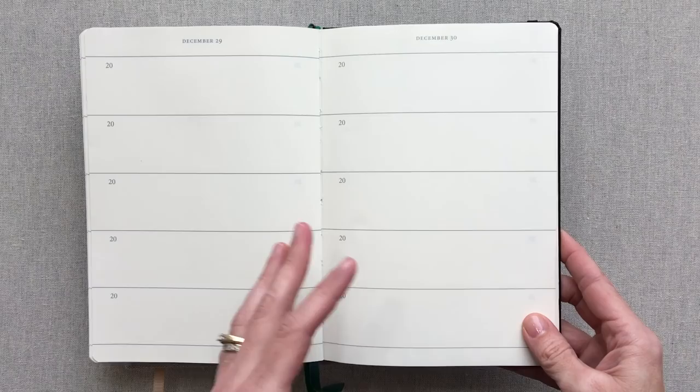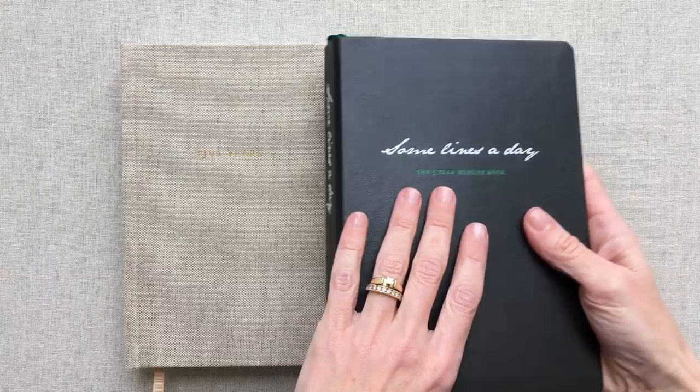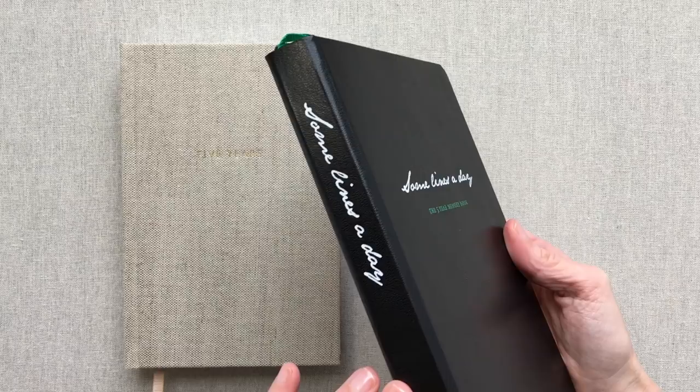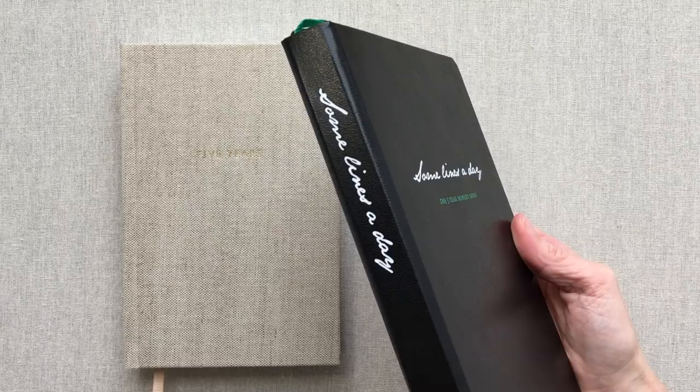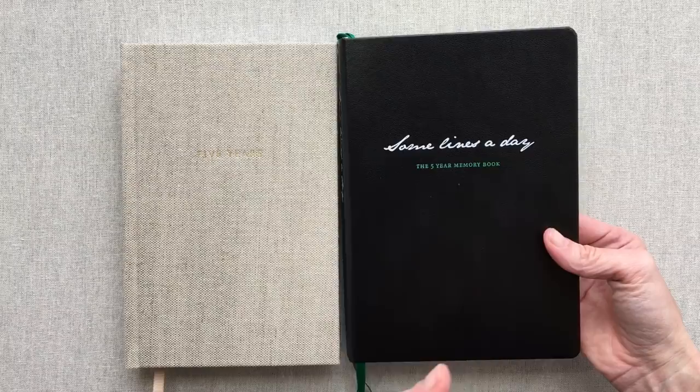I have never completed a five-year journal. This year, 2018, is my first year and I journaled in the Leuchtturm Some Lines a Day — that's the name of the Leuchtturm book. Leuchtturm 1917 makes many different bullet journal books from dot grid to lined to blank. I have an entire Leuchtturm playlist if you want to check that out. Some of my favorite books from them are their lined metallic editions. I use those a lot for journaling and scripture study, and also to keep track of channel stuff that spans year to year.